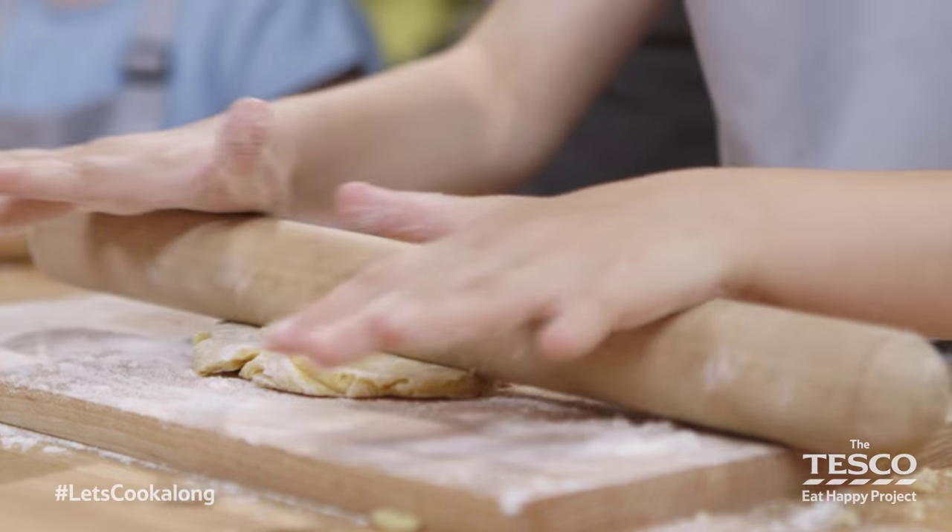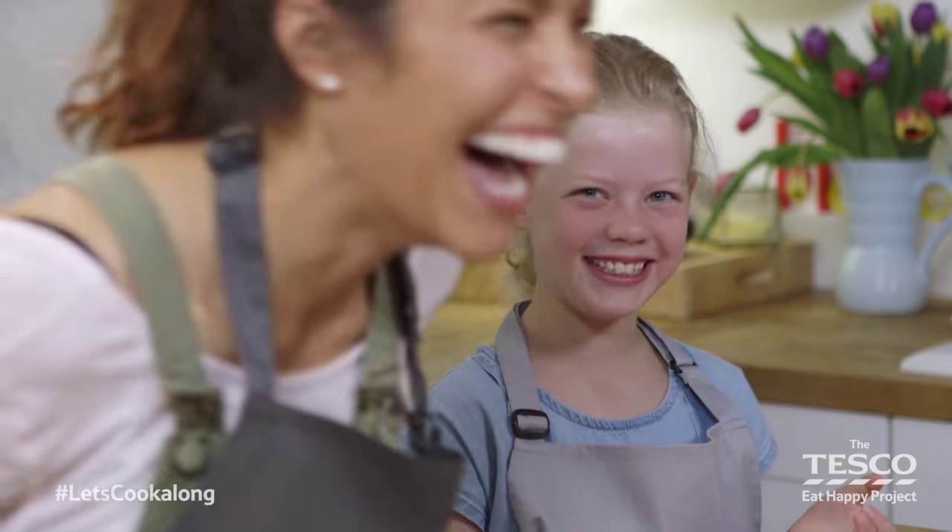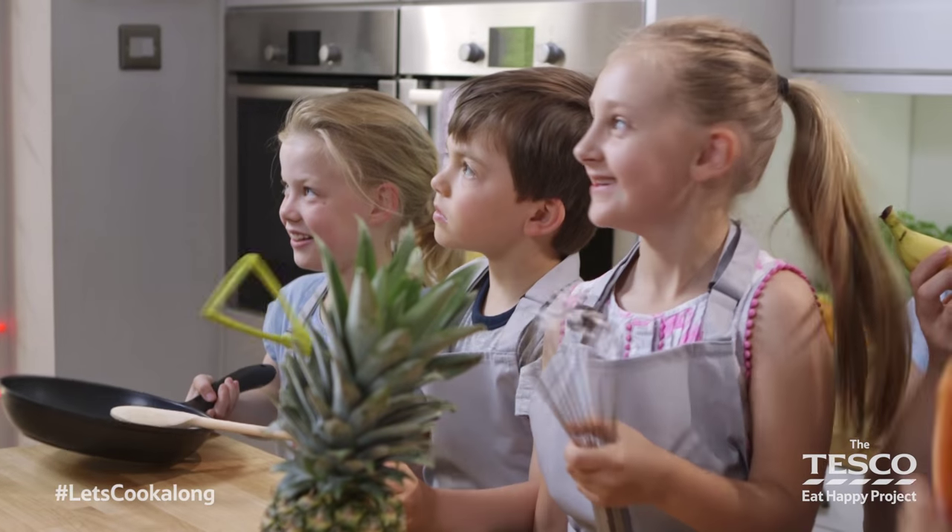As well as the recipe videos, we've got certificates, games and loads of activities on our website for everyone to get involved with.